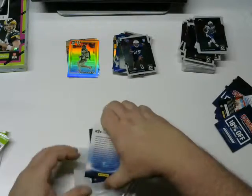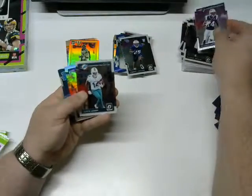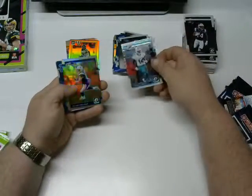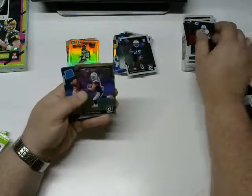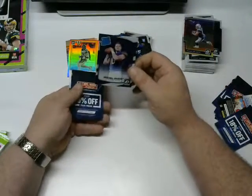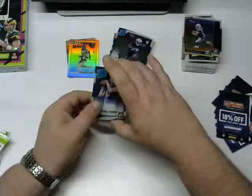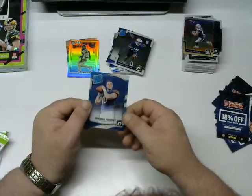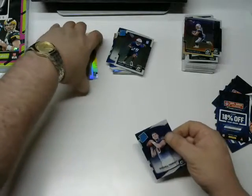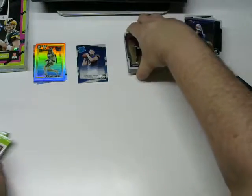Brandon Cooks — love him obviously. Jarvis Landry. And this Julian Edelman is a parallel — yeah, it's a holo Julian Edelman, I like it, not numbered or anything. And — oh! Trubisky! We got a Trubisky rated rookie! I like that card, it's in pretty good shape. I'm going to create a special pile for the Mahomes, the Watsons, and the Trubisky.